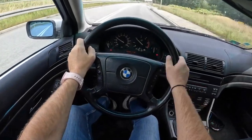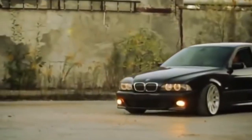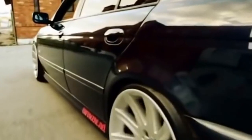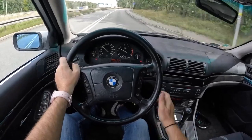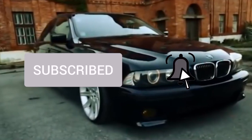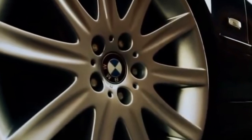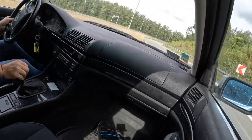On the BMW 5 Series E39, the following diesel engines were installed. M51S and M51TUS are diesel engines with an injection pump, working volume 2.5 liters. They are pretty reliable — the timing chain runs 200,000 to 250,000 km, the same as the turbocharger. After 200,000 kilometers, the injection pump will also need to be repaired. Often the engine control electronics are problematic.